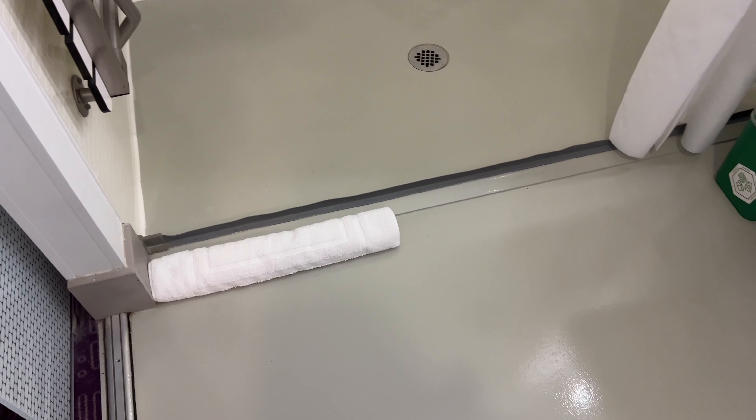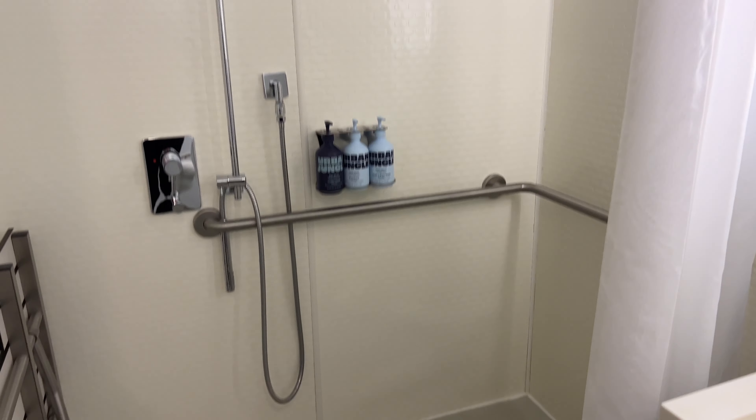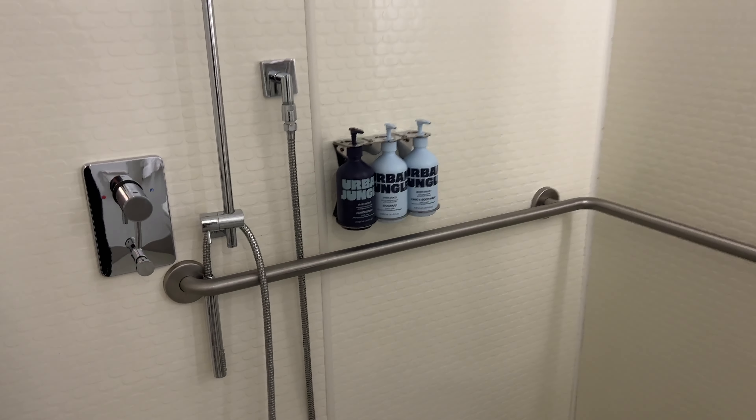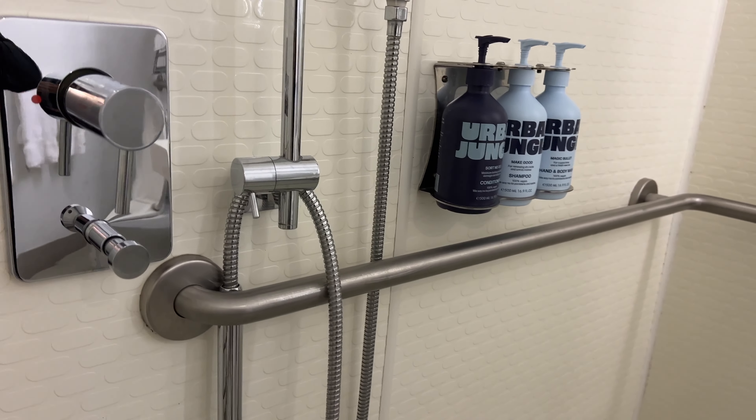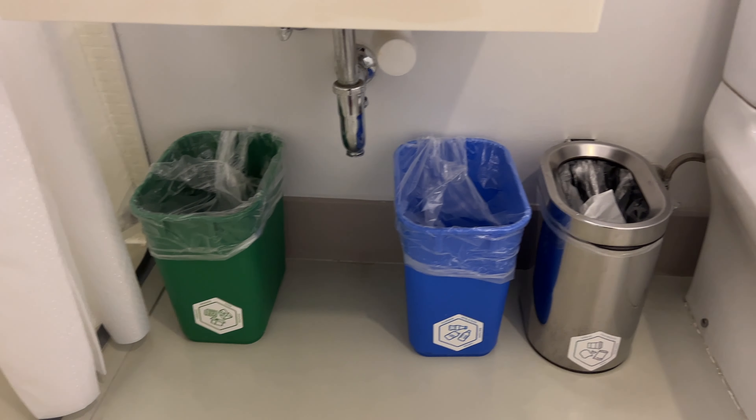The bathroom. For some reason I got the disabled room — I was disappointed because the bathrooms are beautiful. They have glass doors, but this one was the disabled room so it was not as beautiful as the pictures. There is conditioner, shampoo, and body lotion — the very basic stuff — and a rain shower.